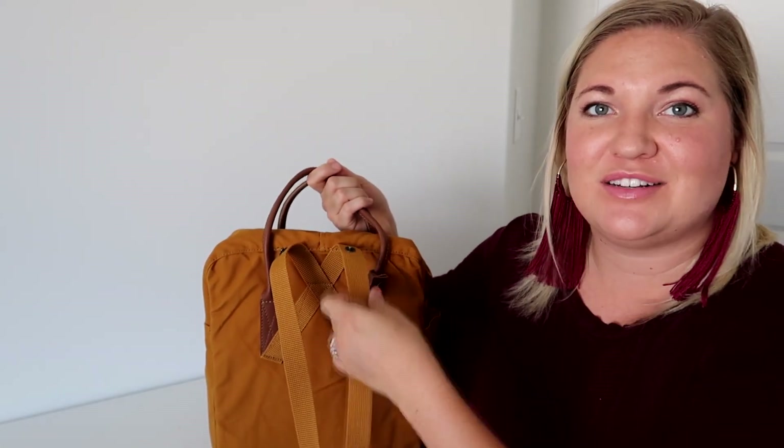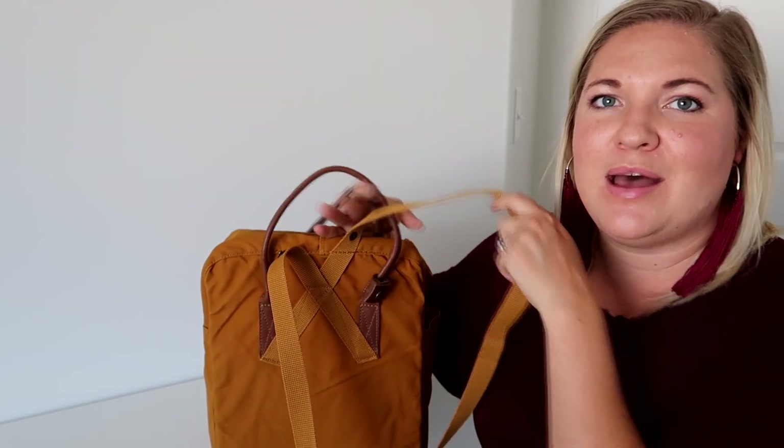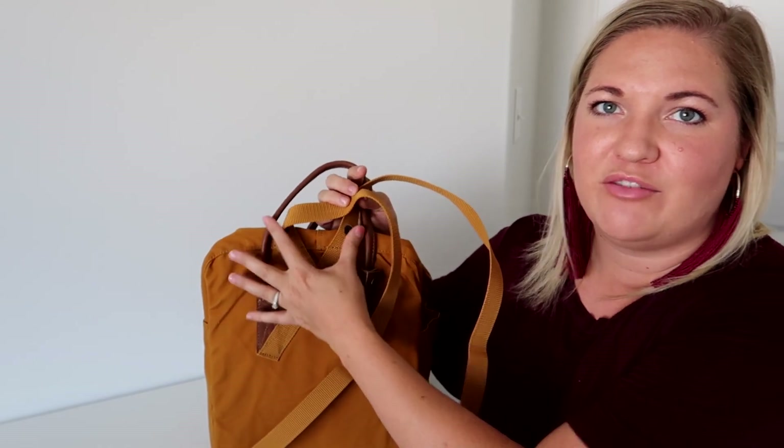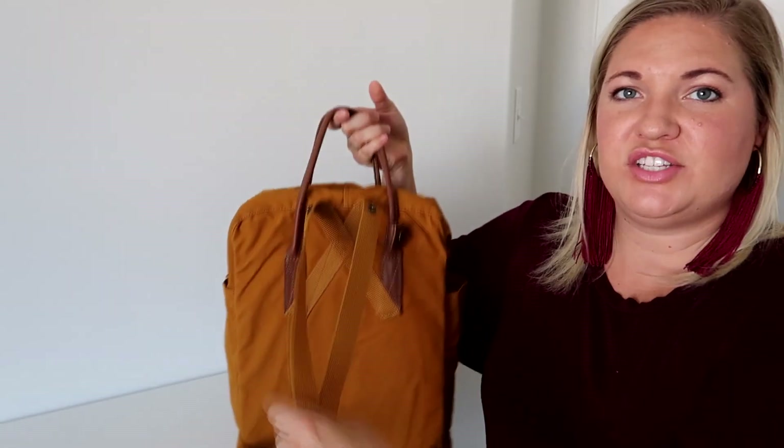I was very skeptical because there's no padding and these are not very thick straps, but somehow the way it sits onto your back and the way they've placed these straps, it's actually really comfortable to wear.